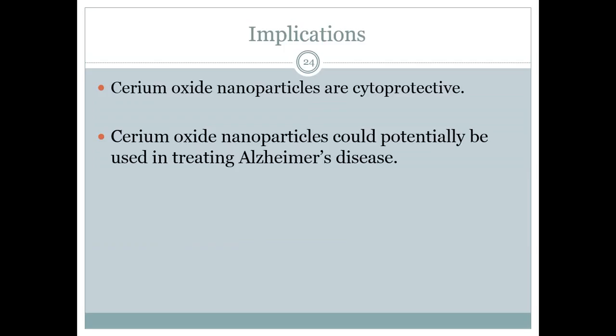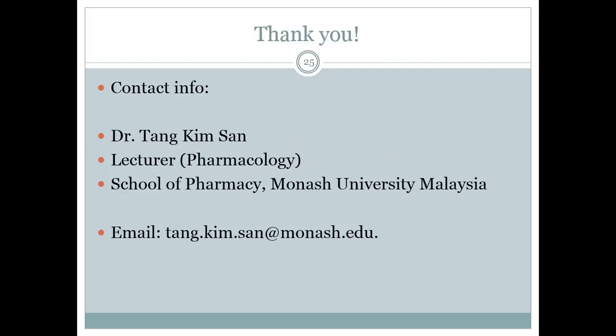Overall, our results suggest that cerium oxide nanoparticles could potentially be used for the treatment of Alzheimer's disease. If you are interested in any of this work as part of your postgraduate studies or as a research collaboration, please do not hesitate to contact me. We can definitely explore this further. Thank you very much for your attention.